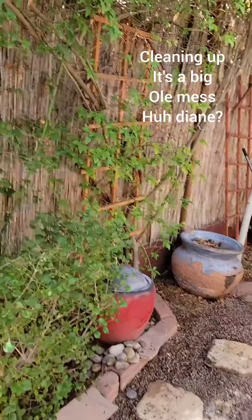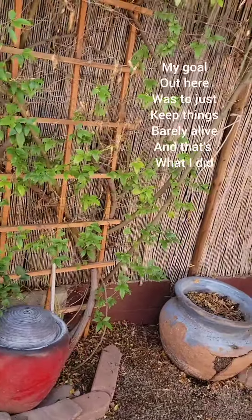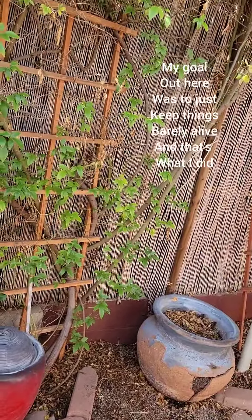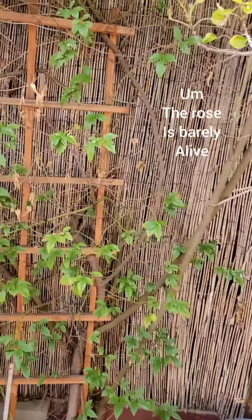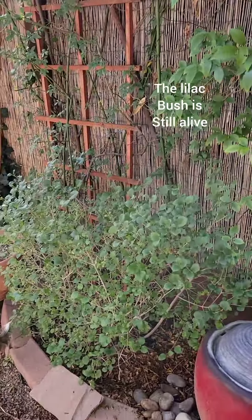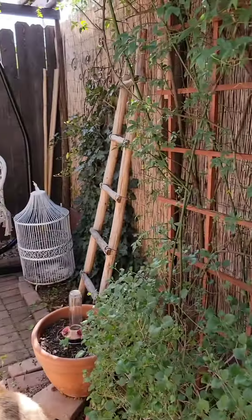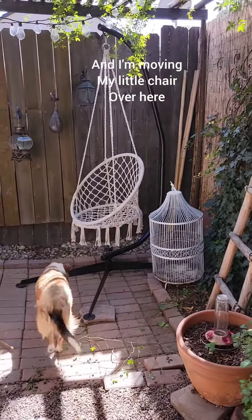I'm cleaning up - it's a big old mess. My goal out here was just to keep things barely alive, and that's what I did. The aspen trees are barely alive. The rose is barely alive. The lilac brush is still alive. The ivy does great.